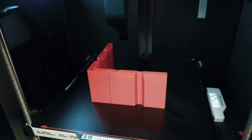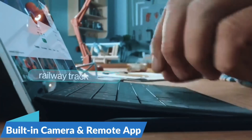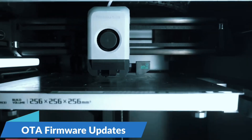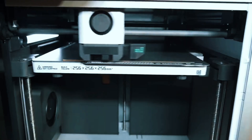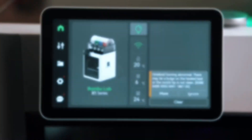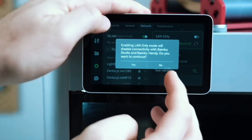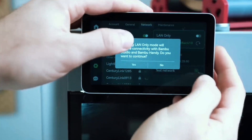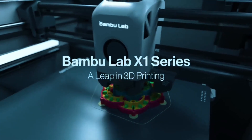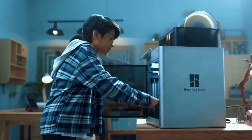No more manual calibration — the A1 Mini auto-calibrates Z-offset, bed leveling, and more, so you can focus on printing instead of tweaking. This smart feature adjusts flow in real-time, ensuring smooth, accurate filament extrusion for consistent print quality, even on tricky parts. Enjoy hassle-free setup in 20 minutes. The intuitive touchscreen, pre-assembly, quiet operation, and quick-swap nozzle make printing fun and simple. For speed, color, and ease of use, the Bambu Lab A1 Mini is a game-changer.